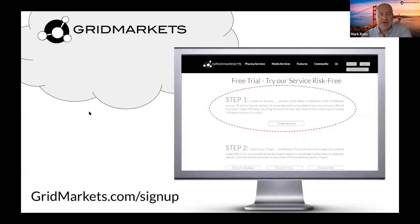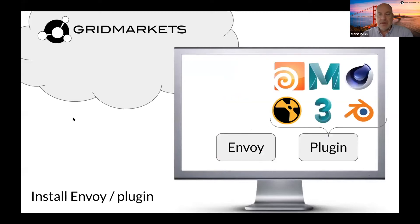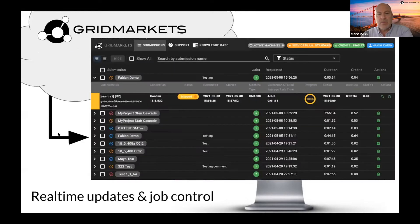To get started, sign up at gridmarkets.com. Once you've created an account, download a tool called Envoy, which moves your files to and from your local machine and our cloud. Inside Envoy is a plugin — in Kate's case, the Houdini plugin — which lets her submit directly from Houdini. She identifies her project file, specifies her machine count and configuration, and it goes to our cloud to start rendering. We then provide a real-time dashboard showing all active projects and their states.